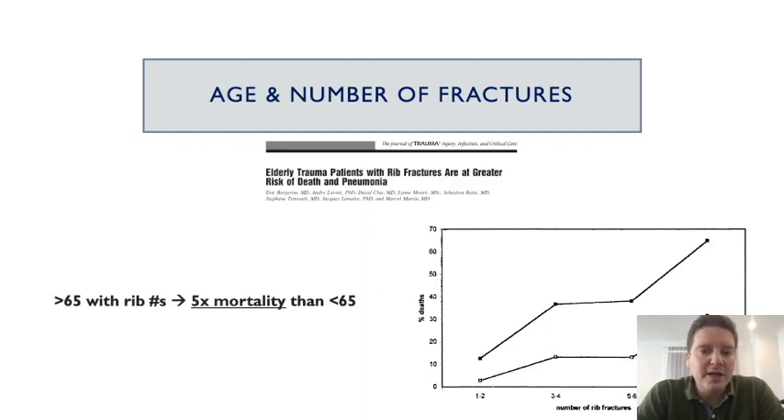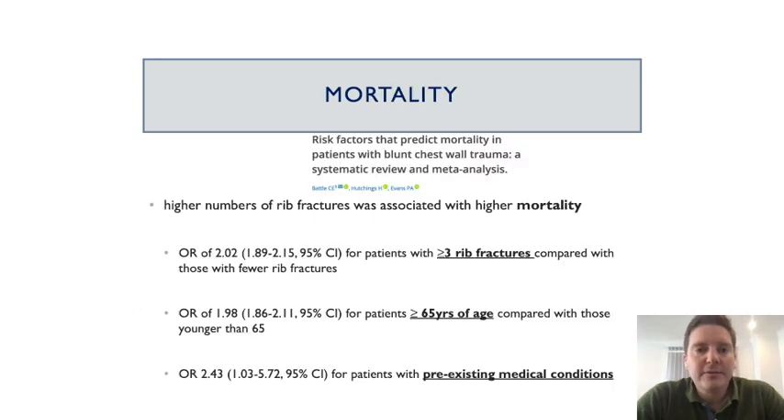If the age of the patient and the number of fractures is high, the chance of that patient not surviving the injury is extremely high in absolute terms. On the x-axis the number of ribs and on the y-axis the age — it is five times higher in those who are over the age of 65 and almost 65% mortality. These three risk factors come up in the evidence again and again: three or more rib fractures, more than 65 years of age, and a pre-existing medical condition. Surgical fixation should really be considered in this patient.